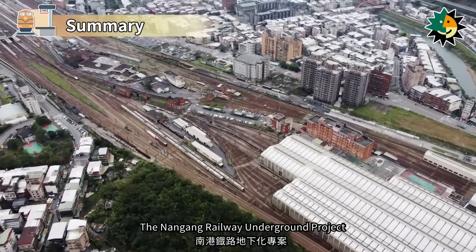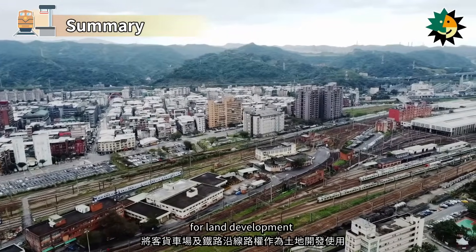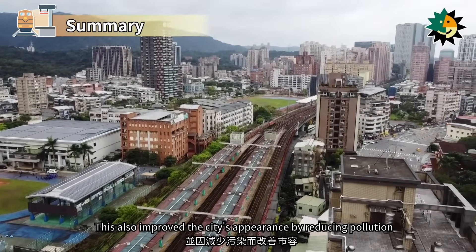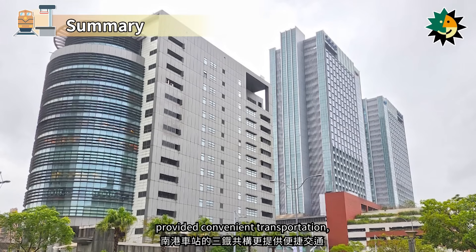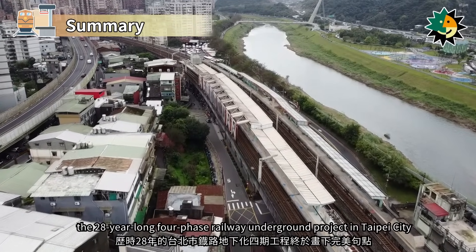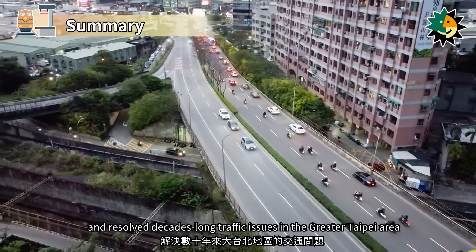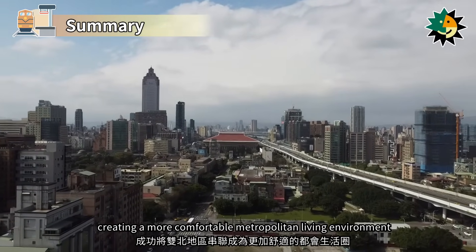The Nangang Railway Underground project concentrated the management of passenger and freight trains in Shiji and Nangang, utilizing train yards and railway right-of-ways for land development. The project removed 15 level crossings along the line, alleviating traffic congestion and easing traffic flow around Bufenpu and Rauhanite Market. This also improved the city's appearance by reducing pollution. The co-construction of three rail systems at Nangang Station spurred rapid development in the Nangang area. With the completion of the Nangang project, the 28-year-long four-phase railway underground project in Taipei City has finally concluded, successfully connecting Taipei and New Taipei and creating a more comfortable metropolitan living environment.